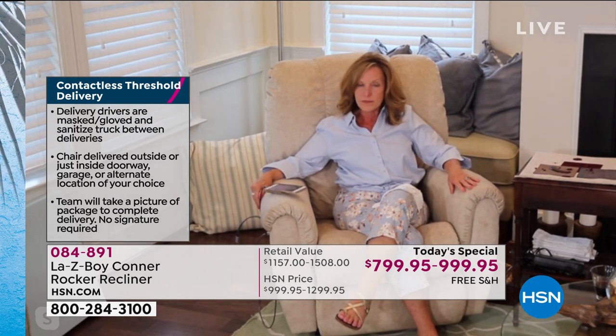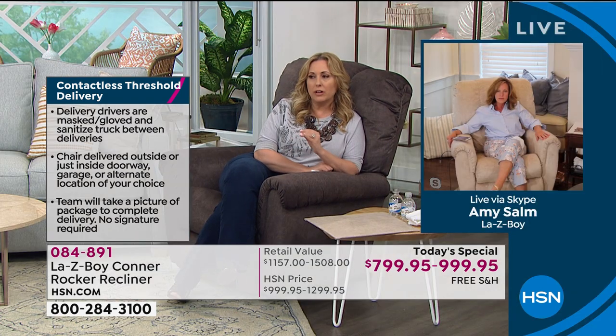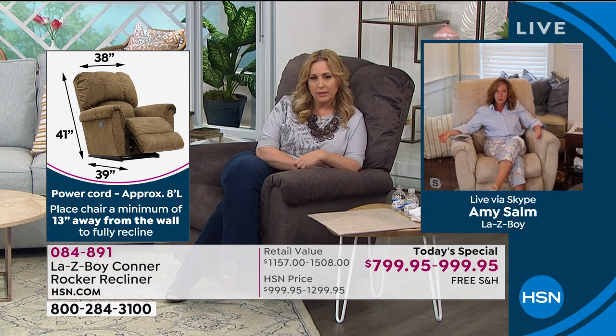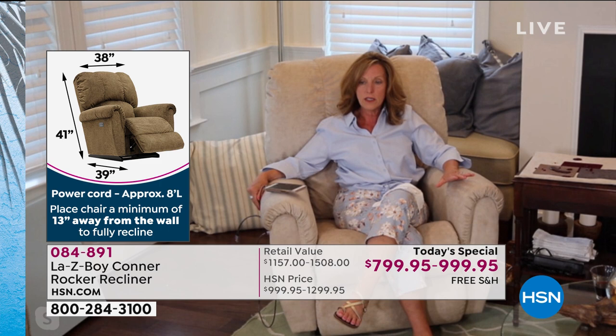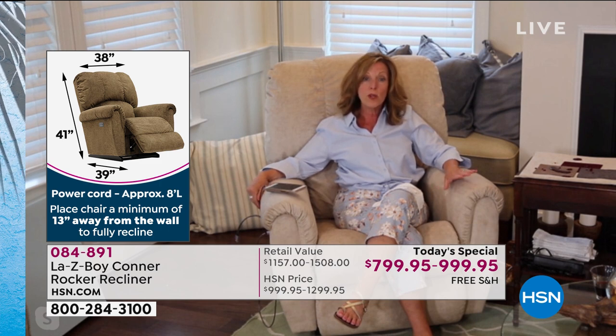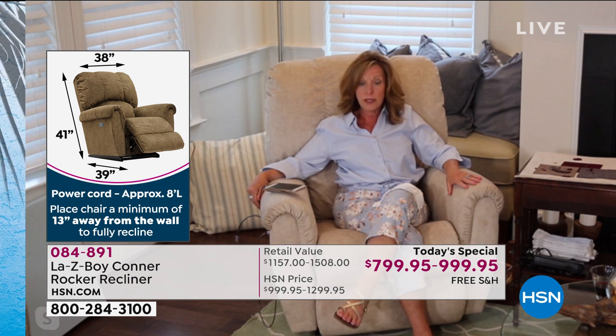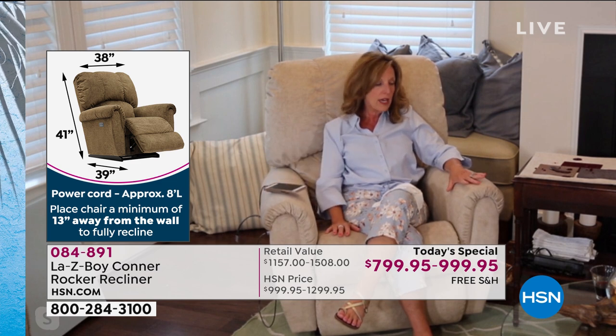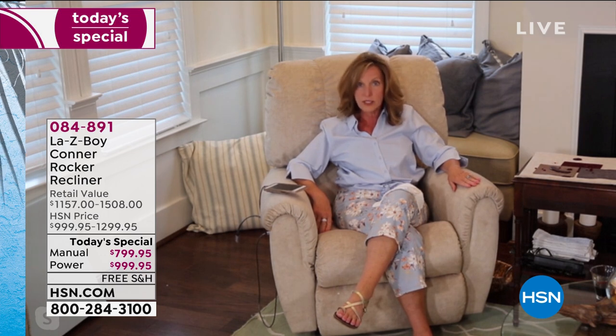What about customer service? Suppose somebody gets the chair home and has any questions. We have HSN's customer service and we have Lazy Boy's customer service. Everything can be found on hsn.com or lazyboy.com, including the warranties. That limited lifetime warranty on your parts, mechanism, and frame for as long as you own our chairs. Industry standard on fabric is one year — this is three. Industry standard on foam seating is one year — you're getting three. Power industry standard is one — you're getting three. All of those details can be found on hsn.com and lazyboy.com.